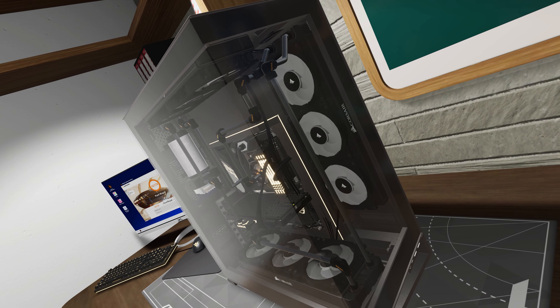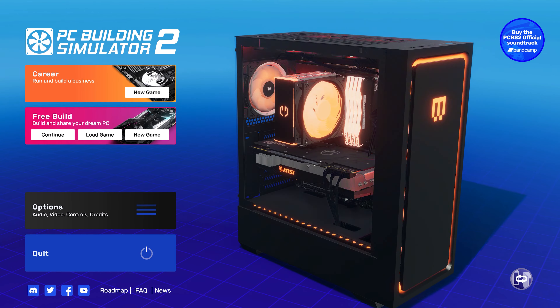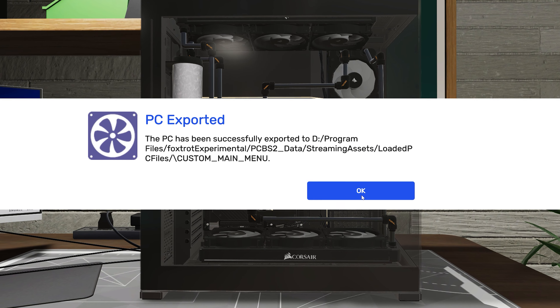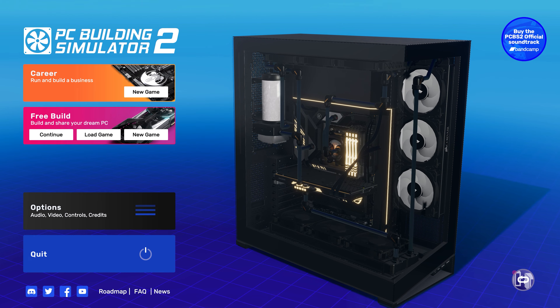And finally, we're delighted to introduce yet another new feature into PC Building Simulator 2: Custom Main Menu PC. You can now export a custom-built PC from the bench in FreeBuild to the Main Menu, so the next time you're booting up, your bespoke, lovingly-made PC will greet you from the open.